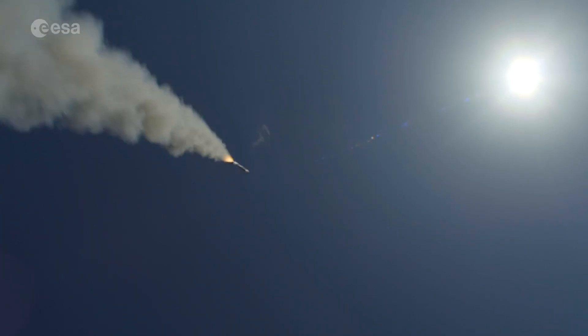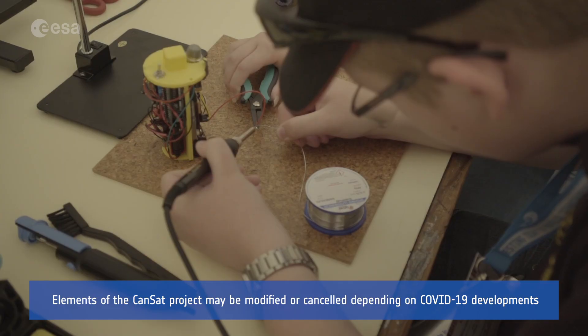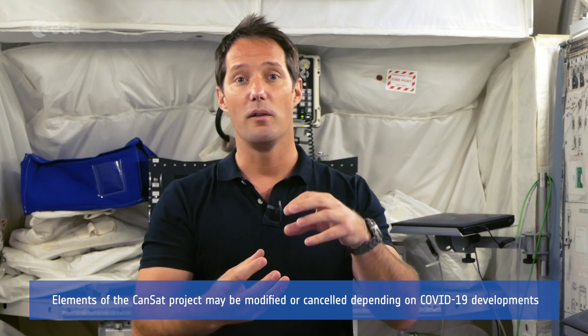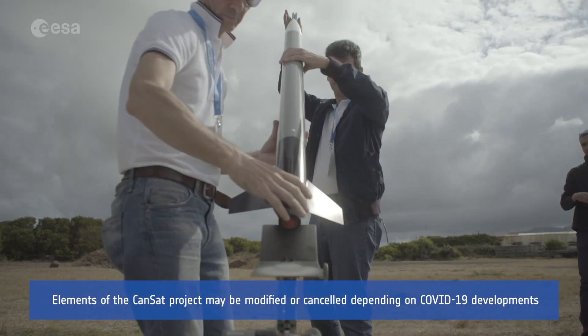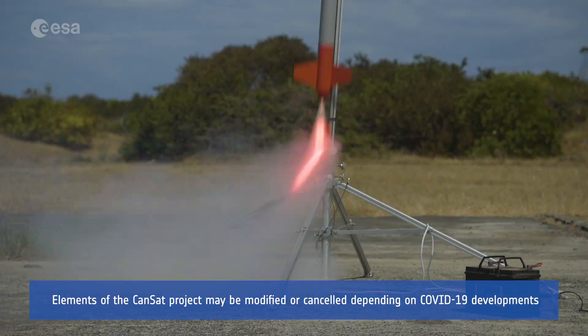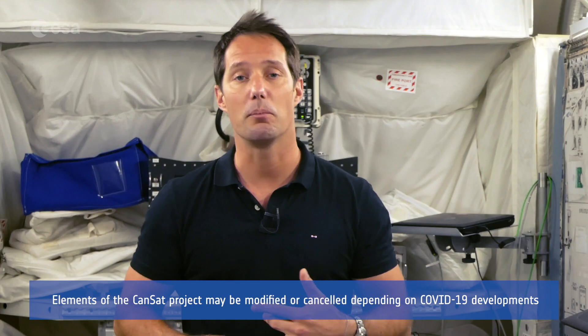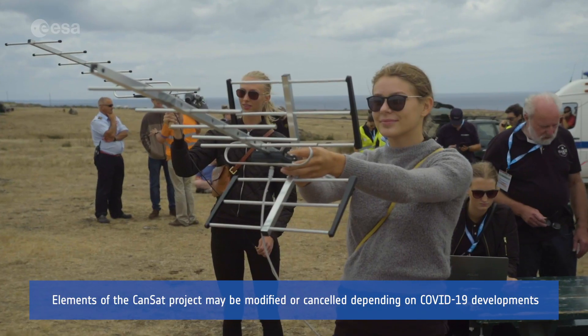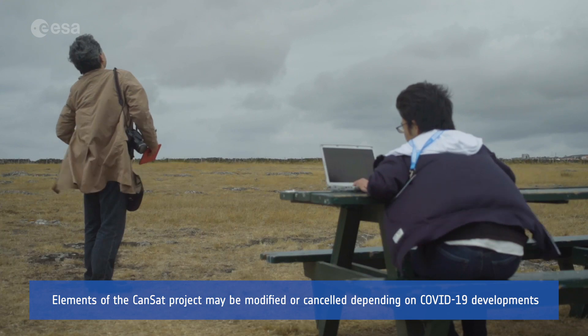Last but not least, there's CanSat. You'll imagine, build and test your very own mini-satellite fitting within the size of a soda can. Then your CanSat will be launched by a small rocket up to an altitude of 1 km, where it can complete its scientific mission — a primary mission that will consist of measuring temperature and pressure, and a secondary mission that is up to your imagination.